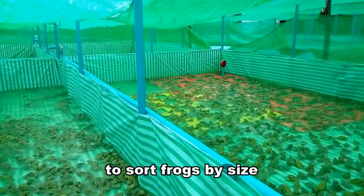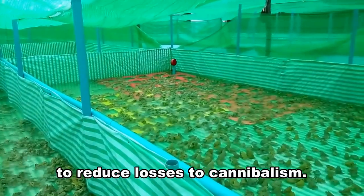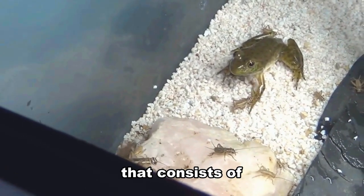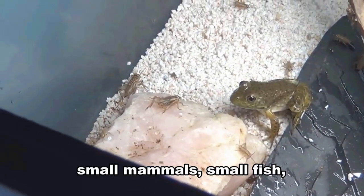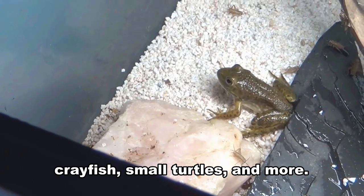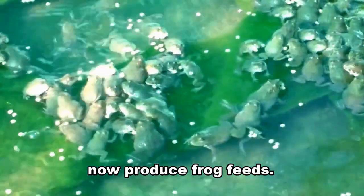It may be necessary to sort frogs by size at least once during the grow-out period to reduce losses to cannibalism. Bullfrogs eat a diet that consists of terrestrial and aquatic insects, small mammals, small fish, crayfish, small turtles, and more. Many feed milling companies now produce frog feeds.